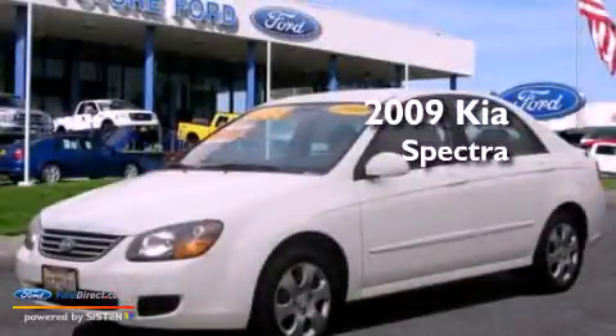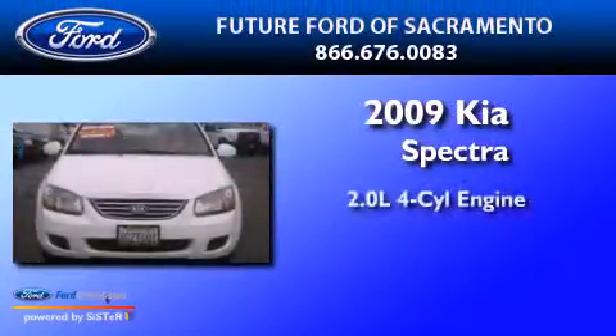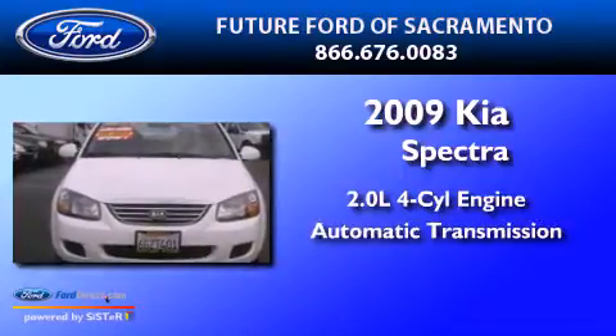This is a 2009 Kia Spectra. It features a 2.0-liter four-cylinder engine and an automatic transmission.